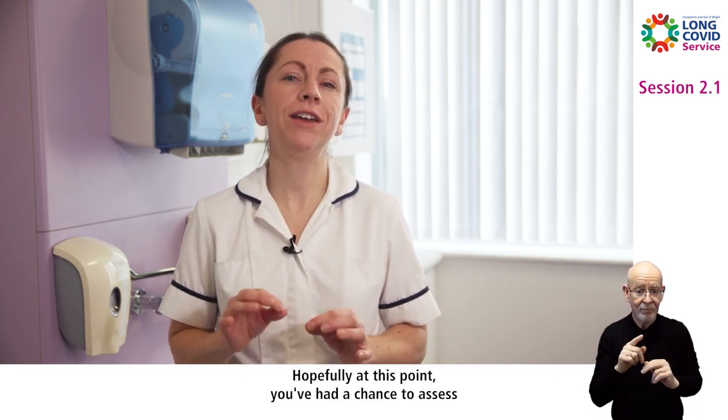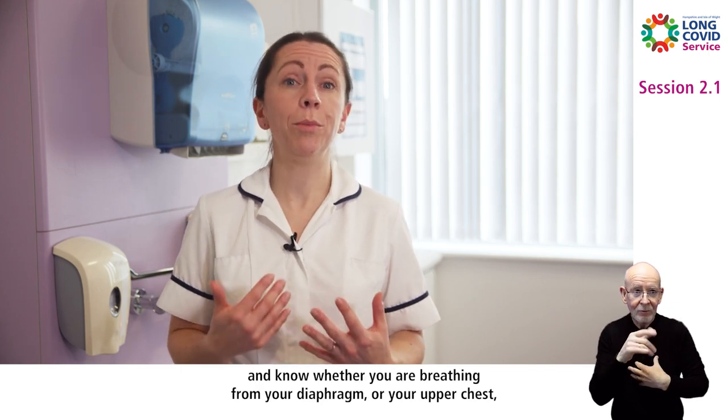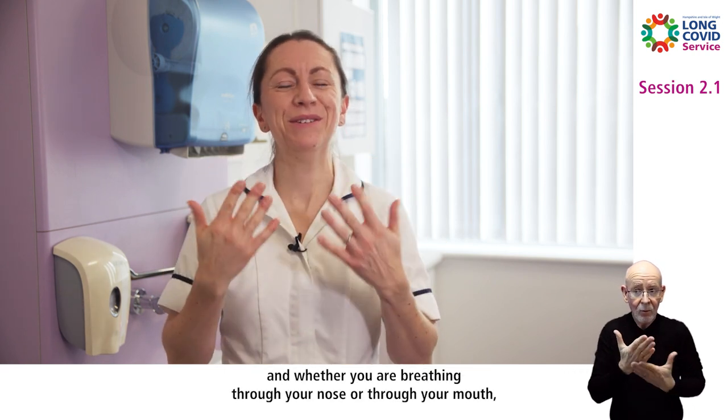Hopefully at this point you've had a chance to assess your own breathing pattern and know whether you are breathing from your diaphragm or your upper chest, and whether you are breathing through your nose or through your mouth.